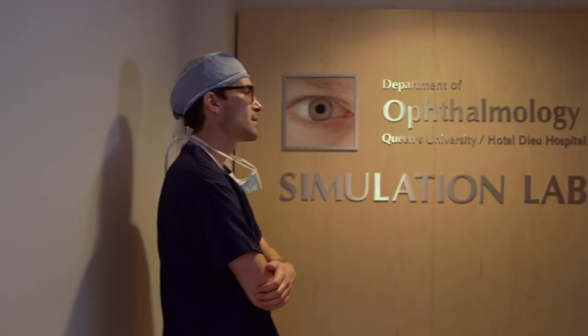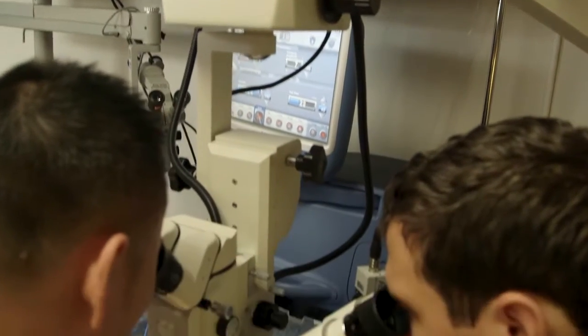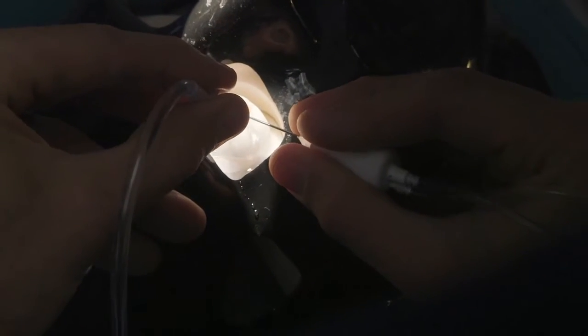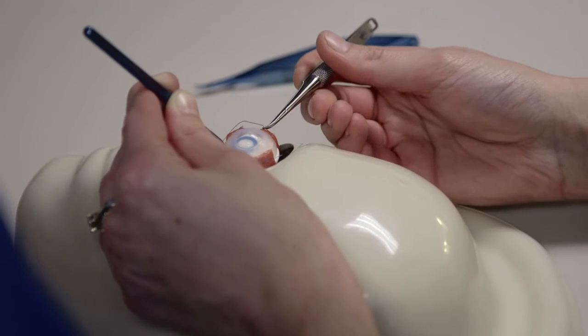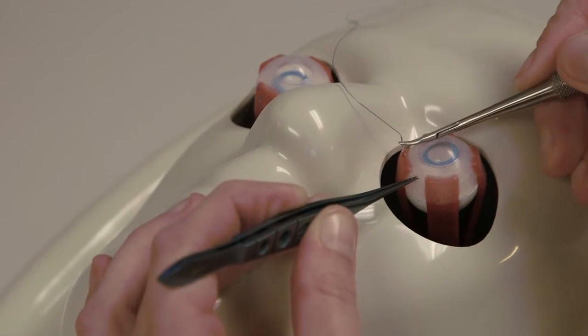Simulation is playing a really big role in our program. We just opened up a new wet lab with lots of new surgical tools, microscopes, and also models to help augment the already excellent surgical teaching that we have. We have a brand new cataract or phaco machine. We have equipment for all the subspecialties — pediatrics, cornea, glaucoma — so that people can actually use real eyes and use the real instruments that they're going to be using in the OR to get used to that equipment.